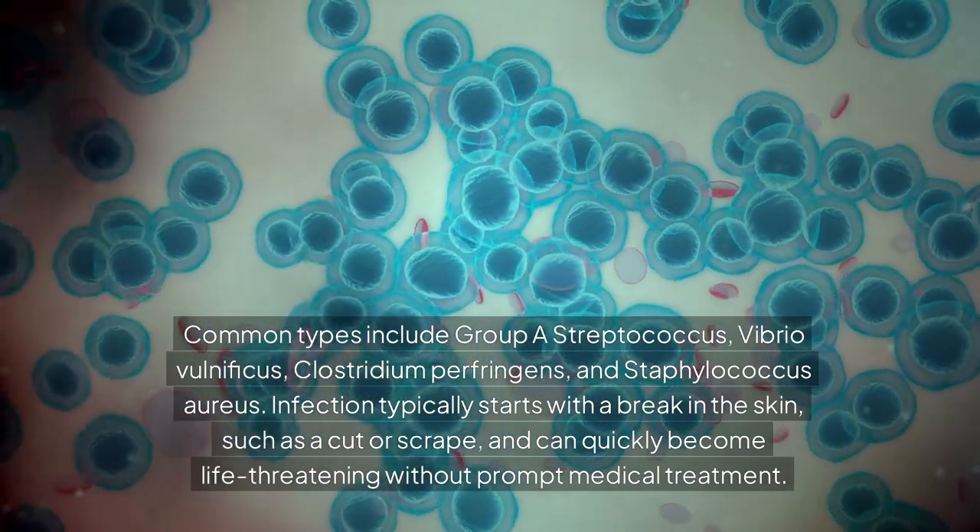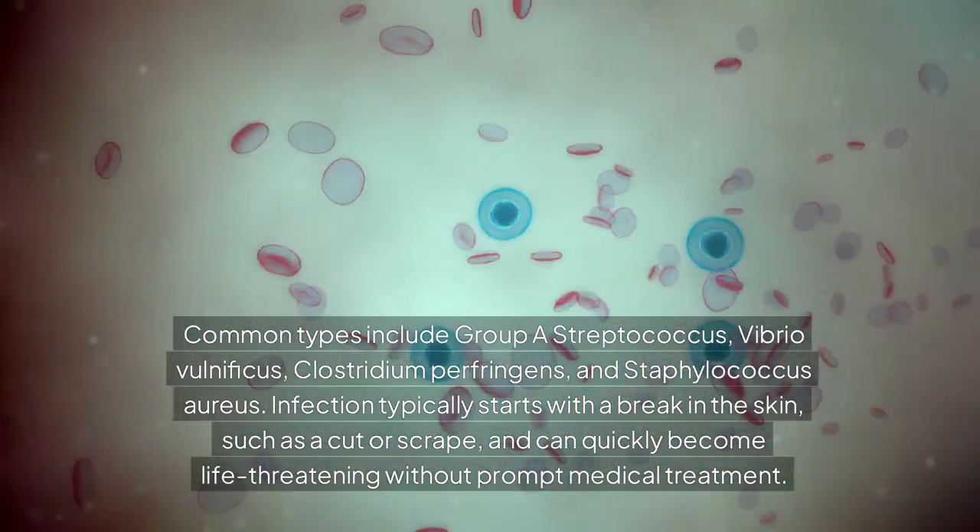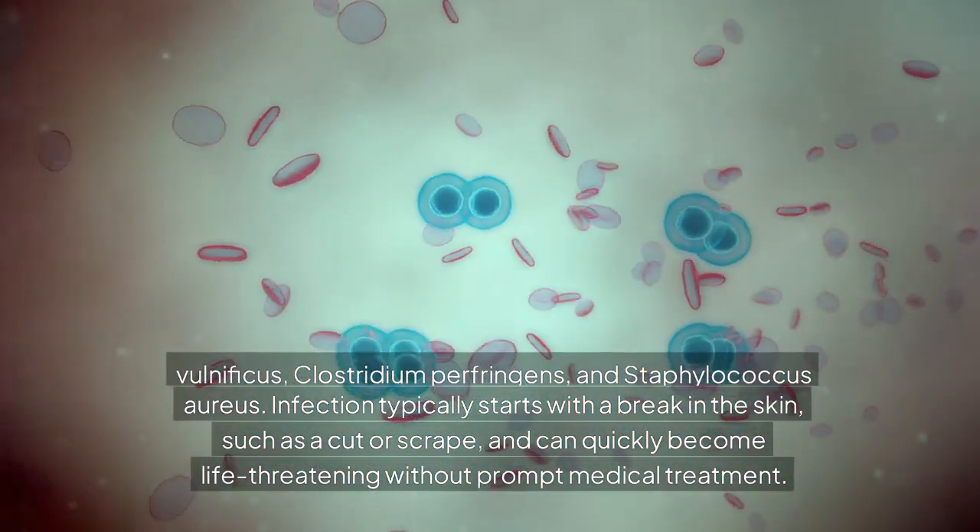Infection typically starts with a break in the skin, such as a cut or scrape, and can quickly become life-threatening without prompt medical treatment.